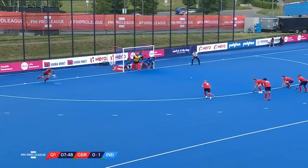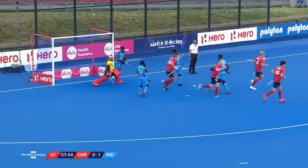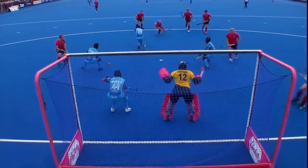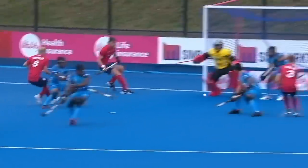Roper on the left, Ward on the right, it goes to Ward — Ward drag flicks and scores! They made that about 35 to 40 seconds between the two goals on the game clock. Absolutely maximum from the push back, Great Britain had the opportunity there and built that space.